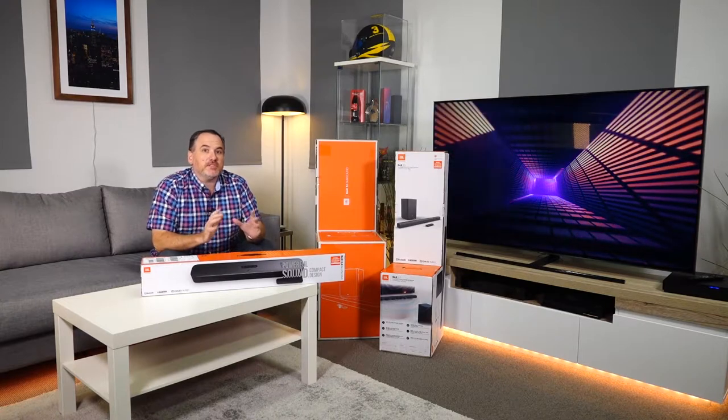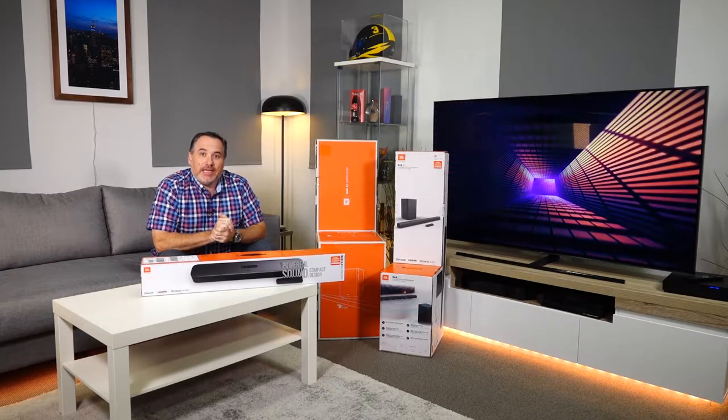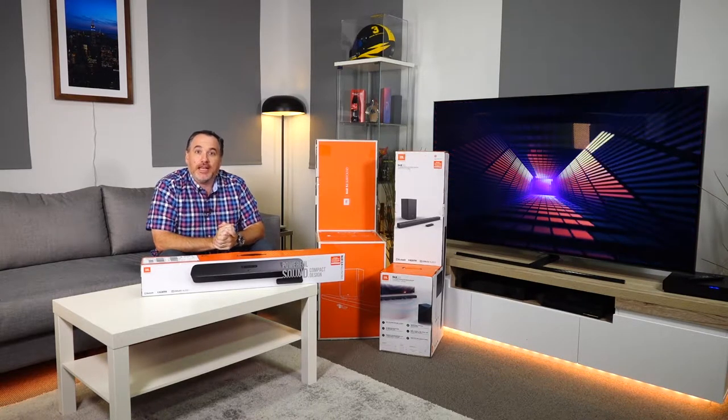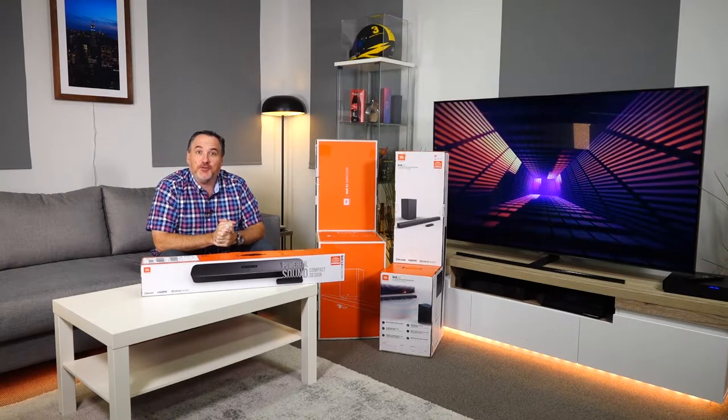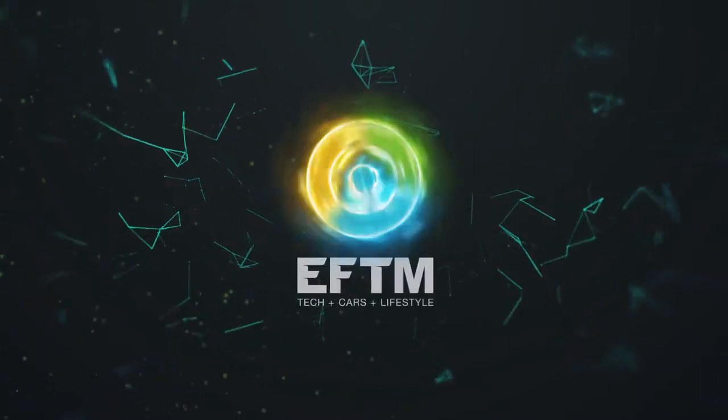Welcome to EFTM, and today I want to talk soundbars. They come in all shapes and sizes, so let's explain what it all means so you can have some solid entertainment at home — because we're watching a bit more TV than normal. You can't go to the restaurant, you can't go to the movies, you can't go to your mate's place, you can't go to the pub, so the TV is going to be where you're getting a lot of your entertainment over the next few months.